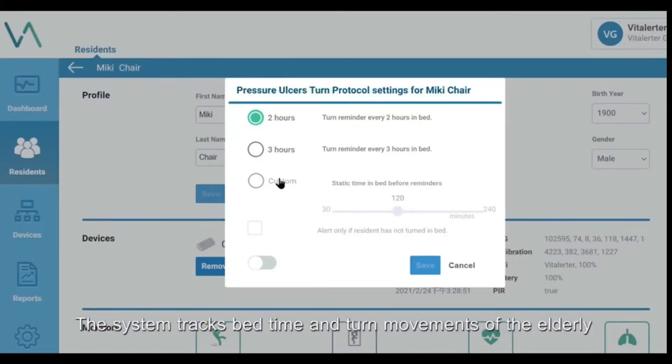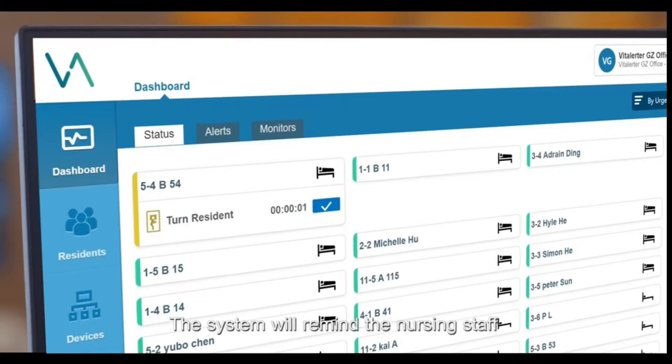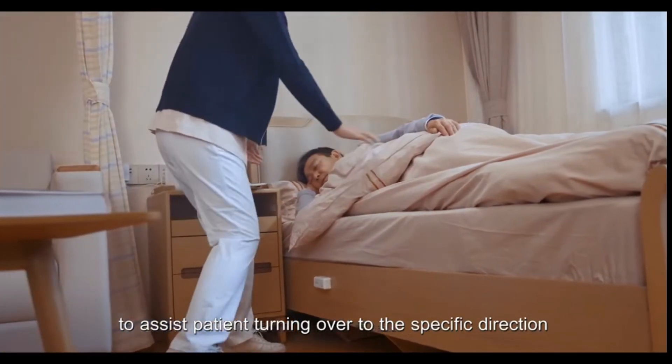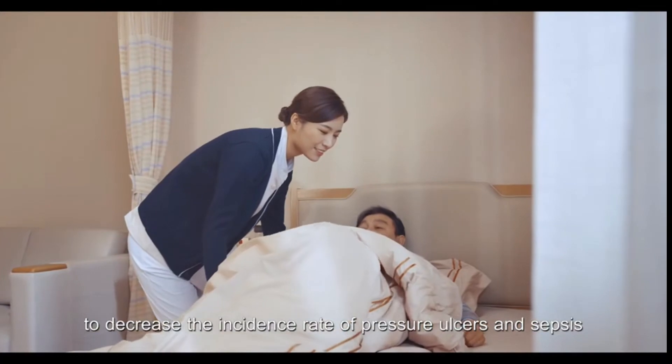The system tracks bed time and turn movements of the elderly. If the movement is less than the set value, the system will remind the nursing staff to assist the patient in turning over to a specific direction to decrease the incidence rate of pressure ulcers and sepsis.